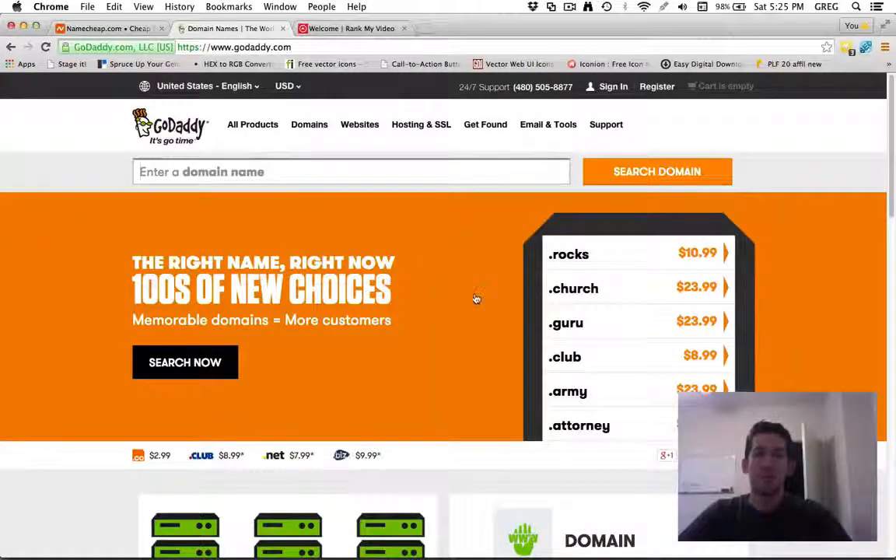The other option is GoDaddy. This is one of the biggest registrars in the world and it's a great solution. I wouldn't recommend them for their hosting — I've just heard negative things about GoDaddy hosting — but for domains they're great and very affordable.